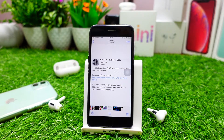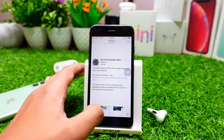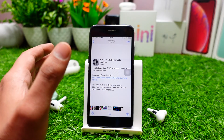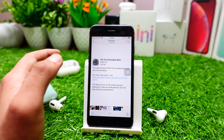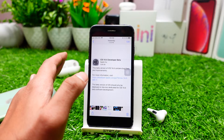Hey, what's up guys, welcome to my channel. In today's video we'll talk about the iOS 14.4 developer beta 1. Apple released iOS 14.3 like two days ago and they already released 14.4 beta 1.